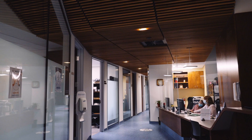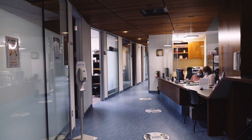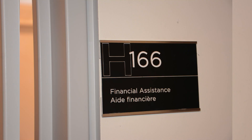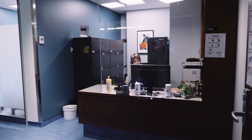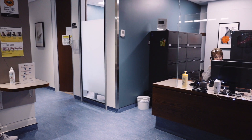Here you'll find services to help you with personal and career counseling, student employment for students looking for part-time jobs on or off campus, financial assistance for students who require assistance with their government financial aid application and file, and a health and wellness center where students have access to two doctors, nurses, and a nutritionist. The health and wellness center provides free STI testing, birth control, and organizes many health and wellness campaigns.